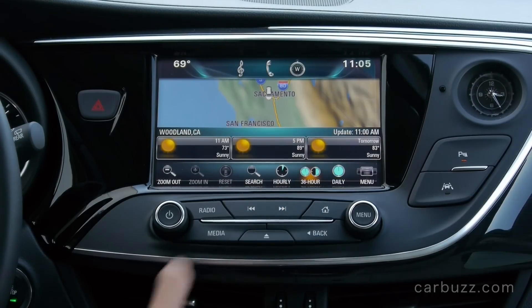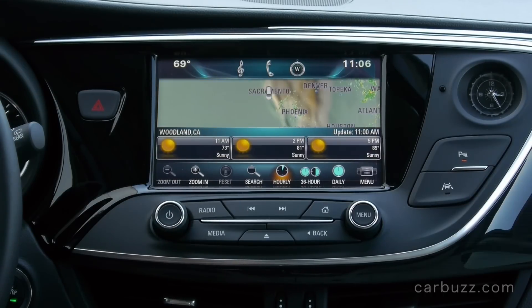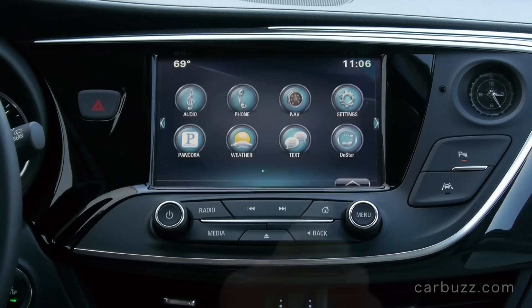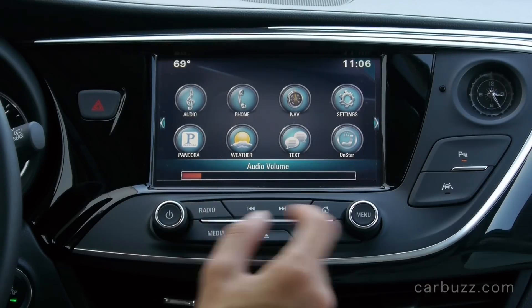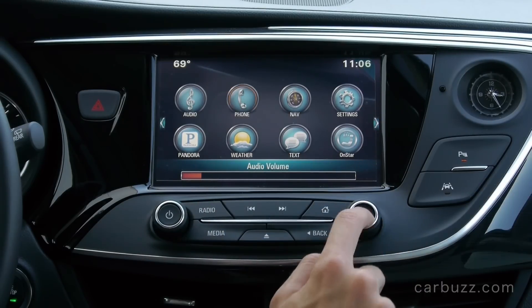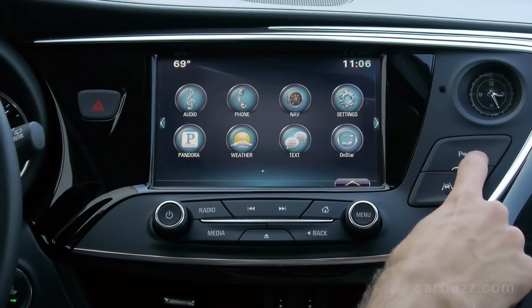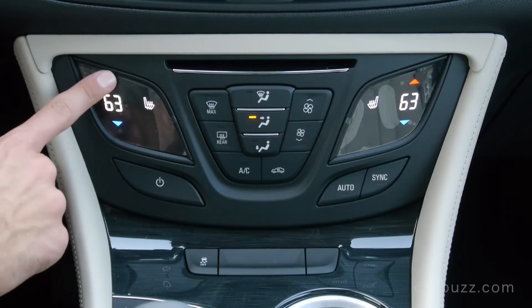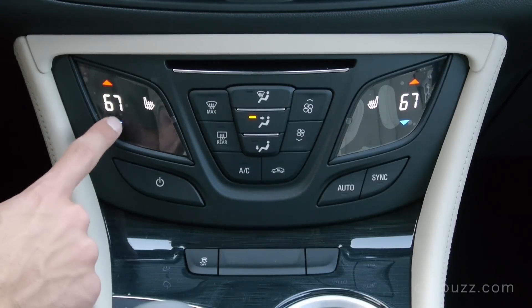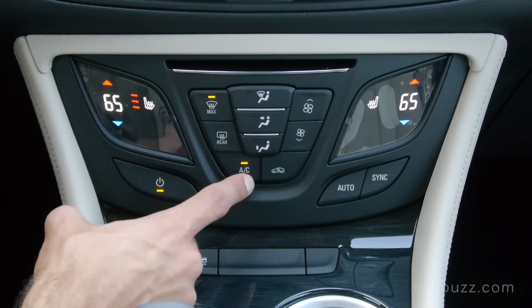This car also comes with a lot of standard connectivity features such as OnStar, XM Radio — which needs a subscription, free for the first six months — a 4G LTE Wi-Fi hotspot, and also standard Apple CarPlay and Android Auto, which I think should be standard in almost any new car today, whether it's luxury or not.